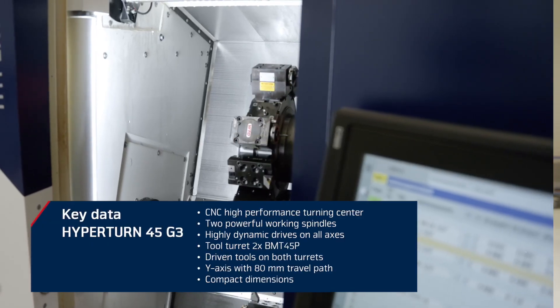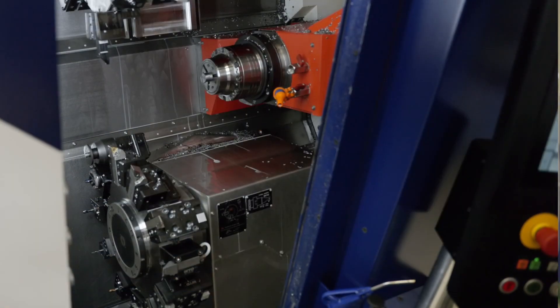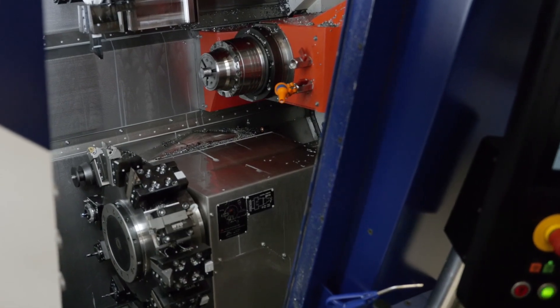With the Hyperturn 45 G3, we offer a high-performance turning center with a powerful main and counter spindle and two tool turrets. The axes were additionally equipped with a glass scale in the X and Y axes.